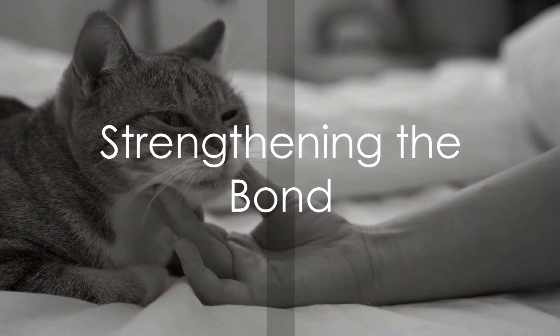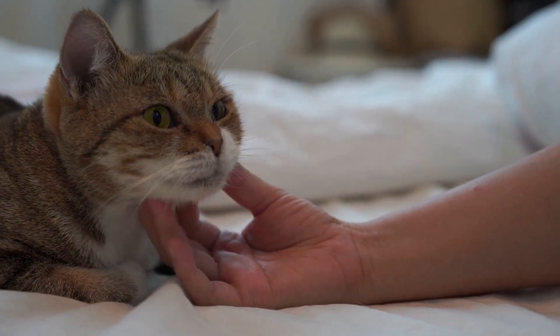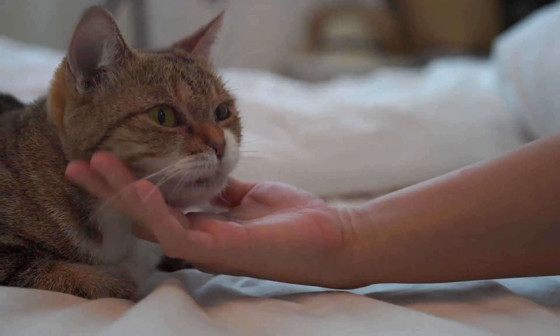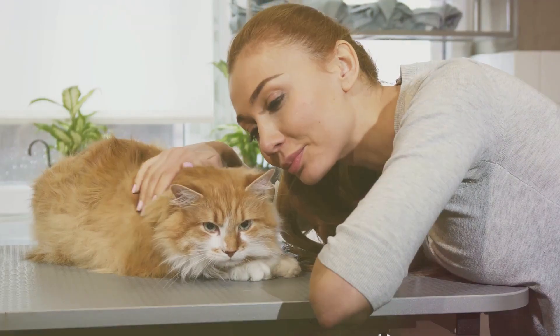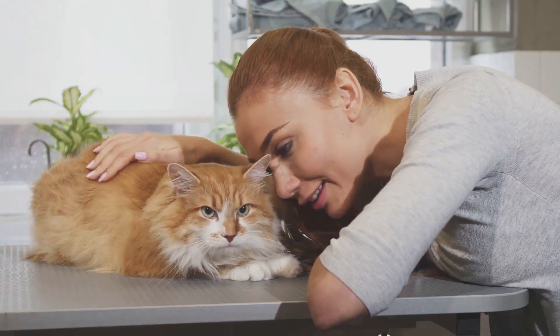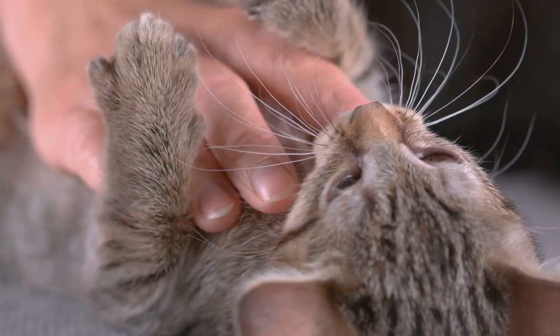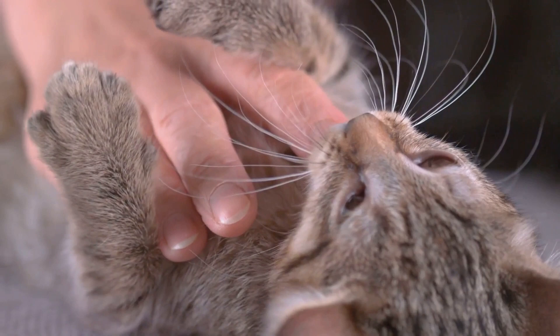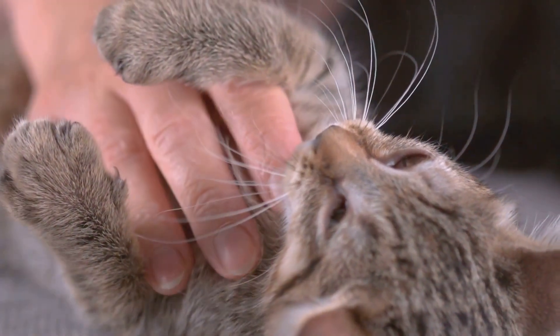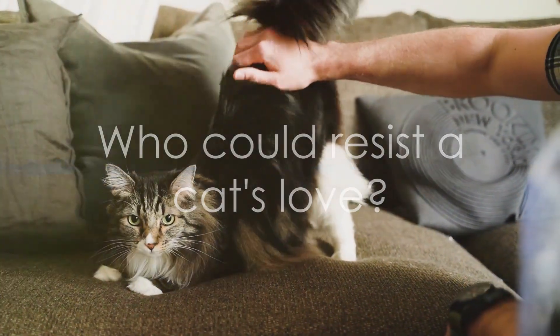To sum it up, cats communicate their need for petting through behaviours like leg rubbing, following you around, kneading, soft meowing, and belly exposing. Recognising these signs and responding to them appropriately can significantly strengthen the bond you share with your feline friend. So the next time your cat displays any of these behaviours, know that they're not just being quirky — they're asking for some love. And who could resist that?